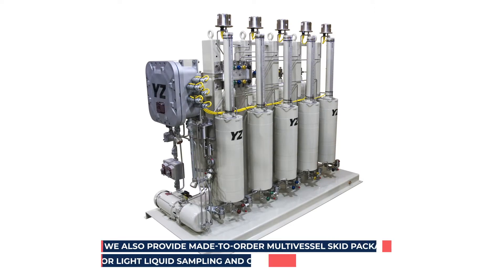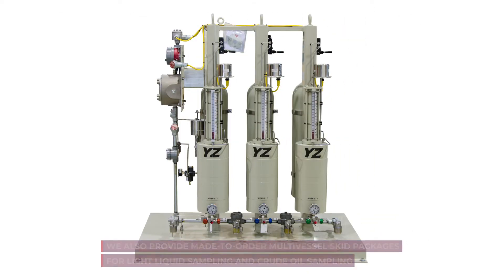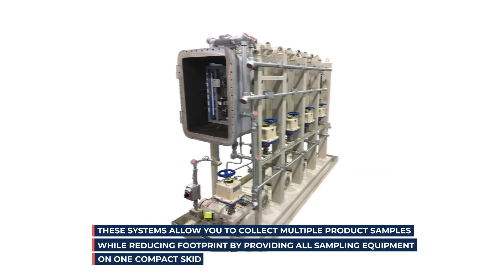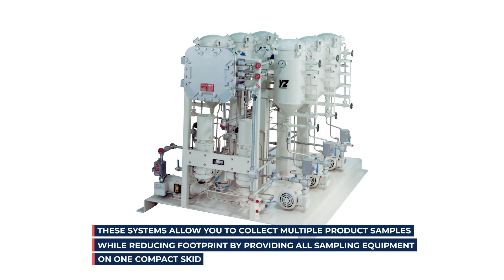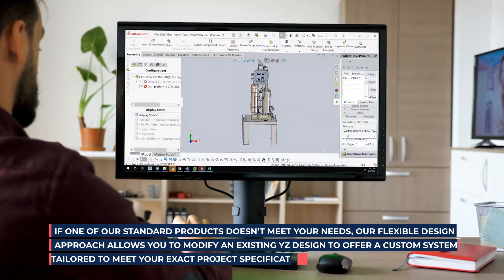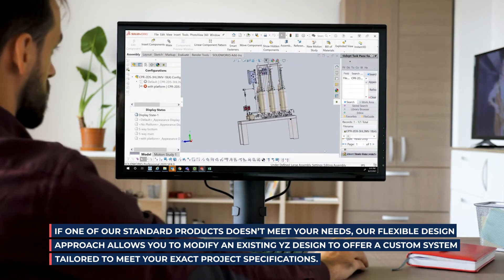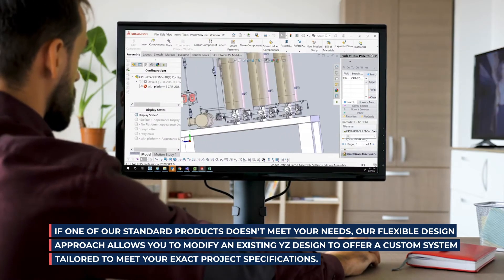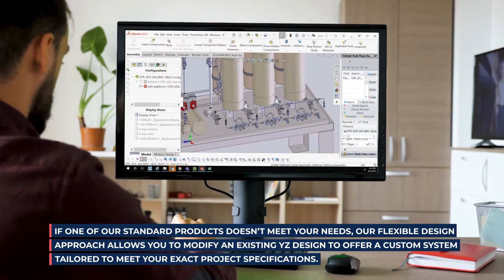We also provide made-to-order multi-vessel skid packages for light liquid sampling and crude oil sampling. These systems allow you to collect multiple product samples while reducing footprint by providing all sampling equipment on one compact skid. If one of our standard products doesn't meet your needs, our flexible design approach allows you to modify an existing YZ design to offer a custom system tailored to meet your exact project specifications.